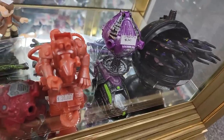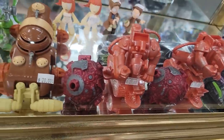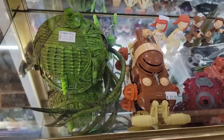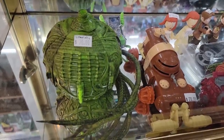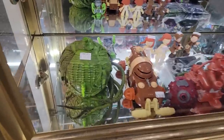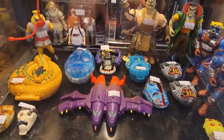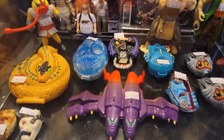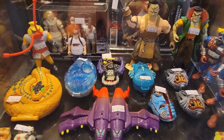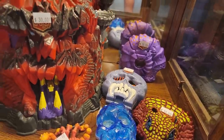Time to check out some micro playsets, something else I've really been into lately. I notice a pretty great display of Trendmasters War Planets — I've been running into these here and there and I'm very curious about them. I think eventually I'm going to dabble into this line and pick up one planet just to check them out. But of course we've also got the king of micro figure playsets — lots of Mighty Max sets are here as well, including the awesome Skull Mountain playset. Very cool.